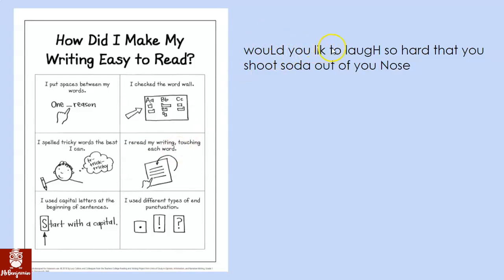Would you like to laugh so hard that you shoot soda out of your nose? Oh my goodness. Thank goodness I read it a second time because when I re-read it out loud, I noticed that I wrote 'you' instead of 'your,' so I need to change that. Did I use capital letters at the beginning of sentences? No.